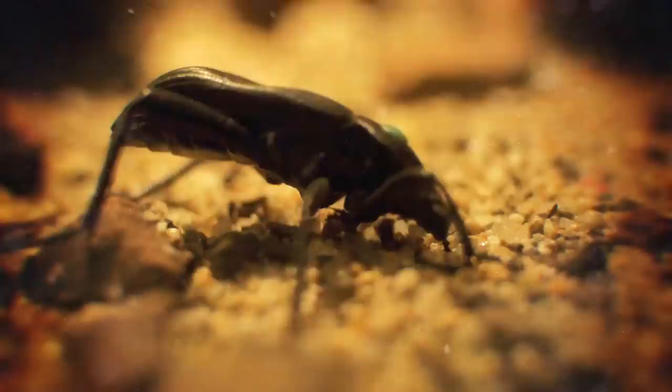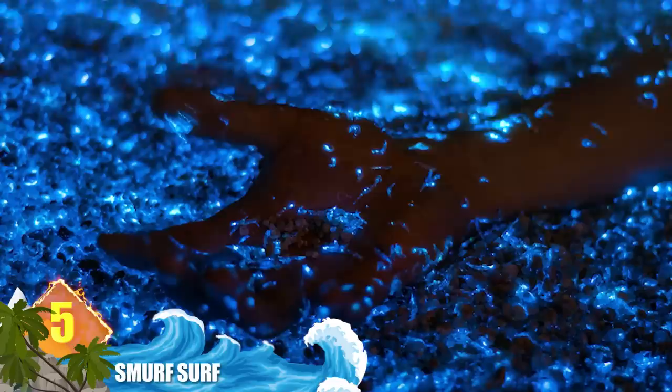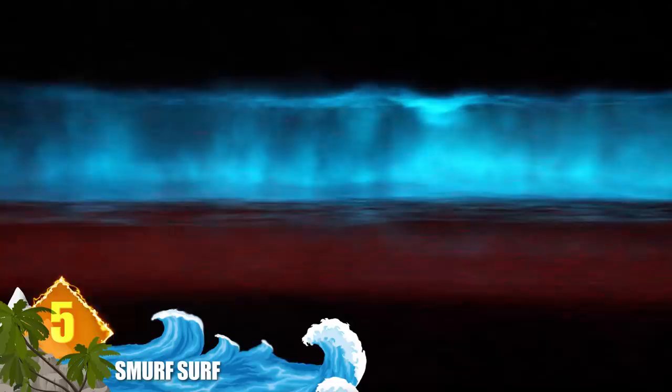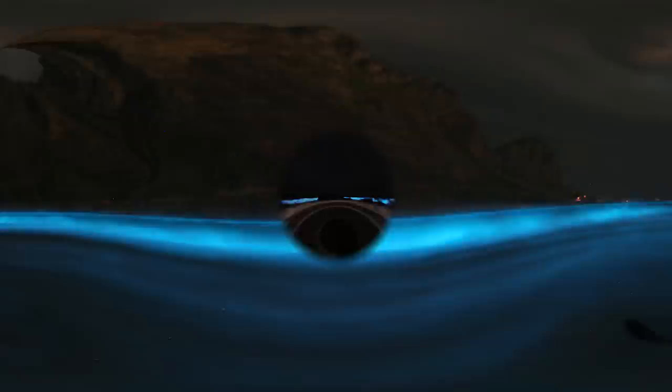Number 5: Smurf Surf. Dinoflagellates are small marine plankton that are bioluminescent. When they get upset, they produce a ghostly blue light that makes the water they inhabit come alive with a vivid blue glow that almost appears to be photoshopped. The phosphorescent phenomenon is often called the Milky Seas Effect because large areas of ocean can exhibit the glow, but many people commonly refer to it as Smurf Surf. One of the most notable sightings takes place in the Maldives on Vaadhoo Beach.